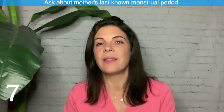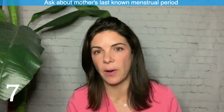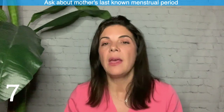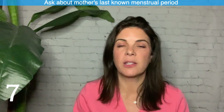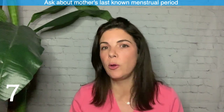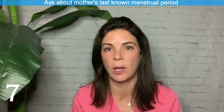Seven — especially true as we resuscitate younger babies at the limits of viability: if there is a lot of uncertainty about gestational age, make sure you ask the mother's last menstrual period. It is shocking how many times the mother actually knows this and has never been asked. A few days here or there makes a huge difference at 21, 22, or 23 weeks.